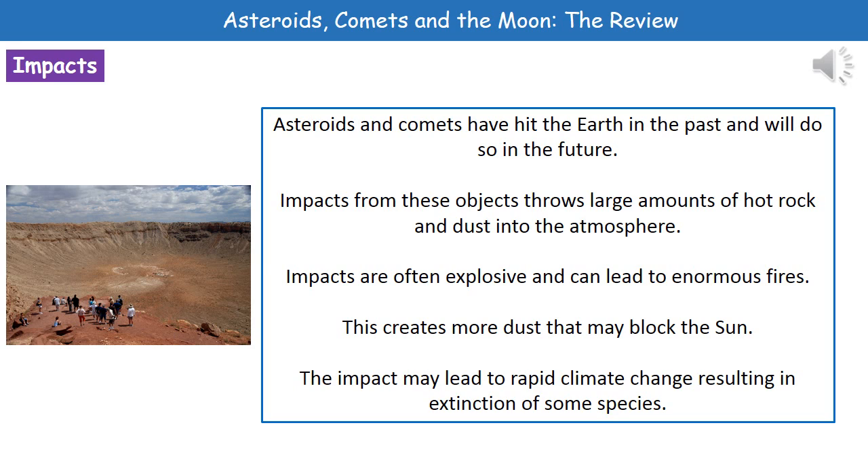That dust could actually lead to the sun being blocked out. If we don't have the sun, then we're going to see rapid climate change, and also the potential resulting extinction of some species. So obviously if we think back to the dinosaurs, we did have a big impact 65 million years ago when the dinosaurs went extinct, and some people believe that it was that actual asteroid that impacted the Earth 65 million years ago that led to the extinction of the dinosaurs.